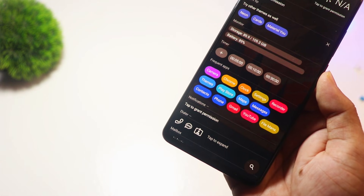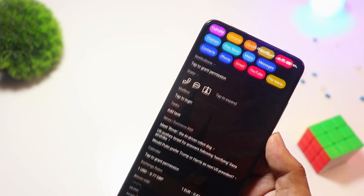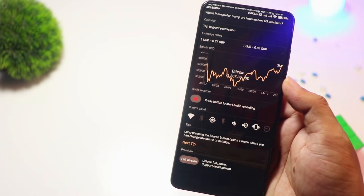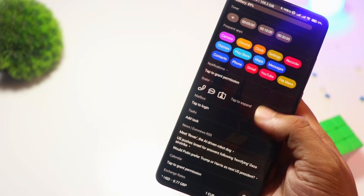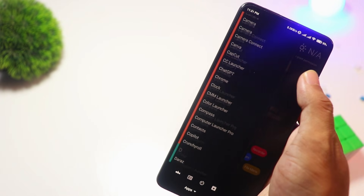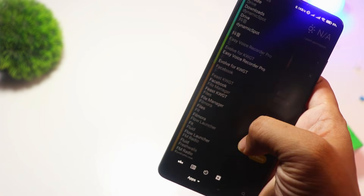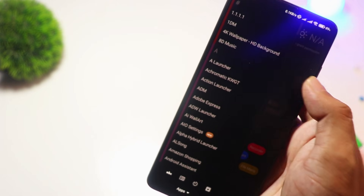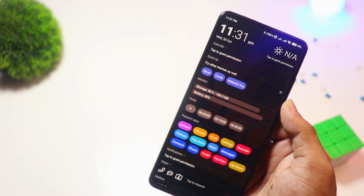At number four, we have AIO Launcher. For those who prioritize function over flashy design, AIO Launcher is a game-changer. Instead of the traditional home screen layout, it presents everything — notifications, weather, messages, and even stock market updates — in a streamlined interface. It's great for productivity lovers who want all their info at a glance. The basic version is free, but for extra widgets and integrations, you'll need to upgrade.